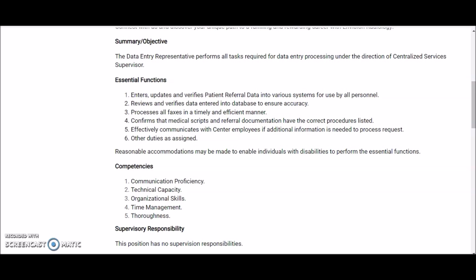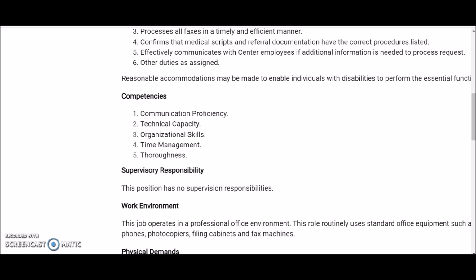Additional duties include processing all faxes in a timely and efficient manner, confirming that medical scripts and referral documentation have the correct procedures listed, and effectively communicating with center employees. They're looking for someone with communication proficiency, technical capacity, and organizational skills.